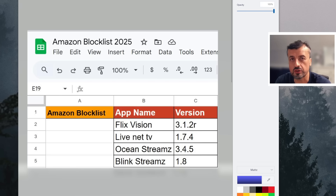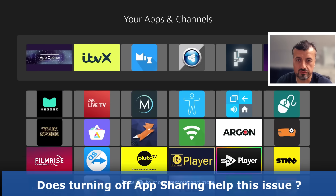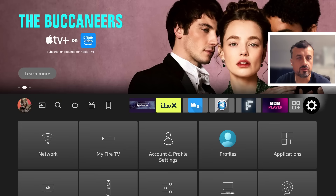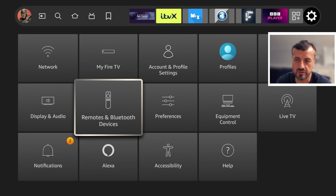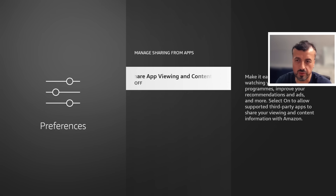What that implies is that maybe a different version of those applications may still continue to work — and jumping back to my device, we can see that after installing the different version, my device still hasn't prompted me or told me anything is wrong. One comment suggested turning off a particular setting to stop Amazon from blocking these applications, but I can tell you 100% that setting makes zero difference. It's inside your privacy settings — 'Manage Sharing from Application' — and on my device that setting is already off, so it makes no difference to these apps being blocked.